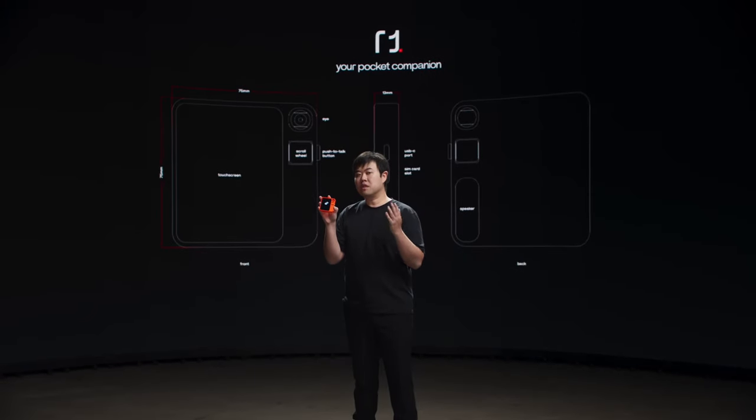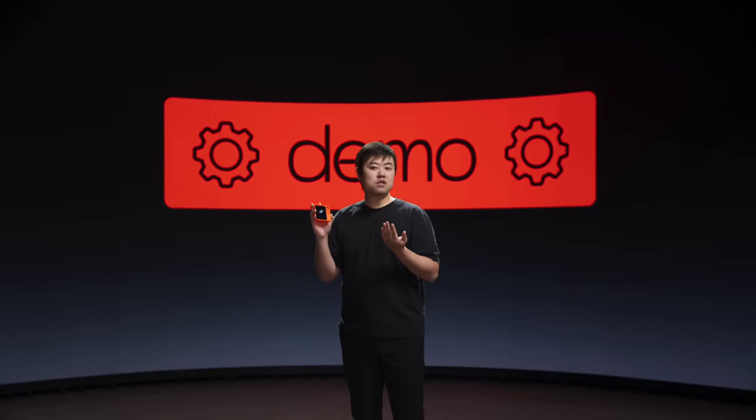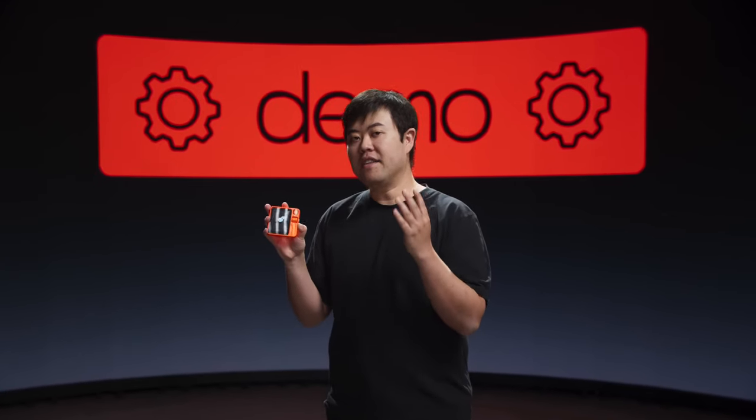R1 is equipped with everything you need to interact with it and perceive your surroundings. It comes with a touch screen, a push-to-talk button, an analog scroll wheel, a microphone and speakers, and a computer vision-enabled 360-degree rotational camera we call the RabbitEye. It is Bluetooth and Wi-Fi capable, and it has SIM card slots that support the global 4G LTE network. I can ask Rabbit for anything, just like using ChatGPT. The difference is the speed — with Rabbit OS, I get a response 10 times faster than most voice AI projects, answering within 500 milliseconds.